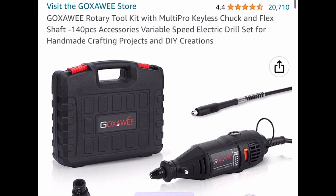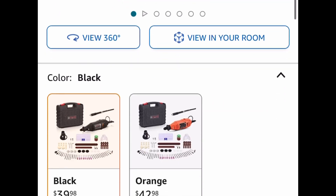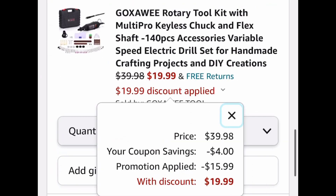This one is a rotary tool kit and it's a 140-piece set. This has great reviews and it's currently priced at $39.99. Click the coupon, put in a code, and get it for only $19.99.